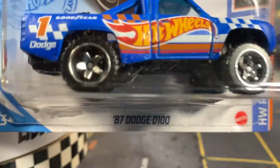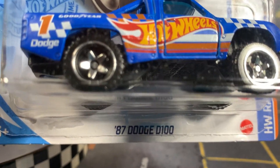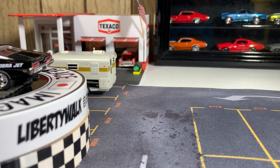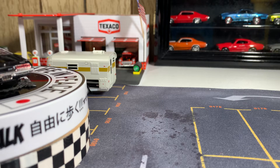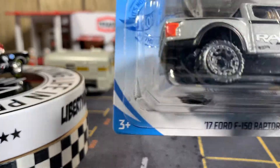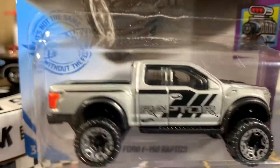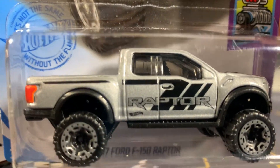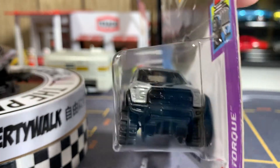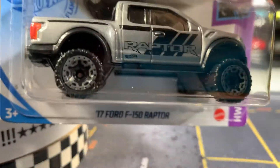This is the newest one that came out. I added it to my Dodge D100 collection — it's pretty cool. This is another one I love. It also came out of the J case — the '17 Ford F-150 Raptor. This one's really cool. I'm glad I didn't have muddy tires this time. I'm kind of getting a little tired of those muddy Raptor tires, but this is a great looking truck — adding it to my collection.